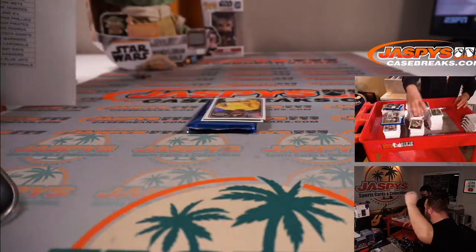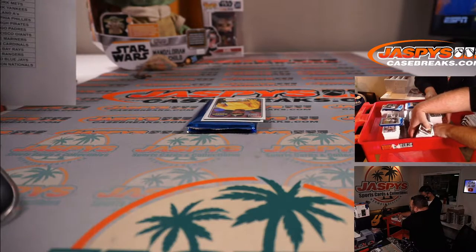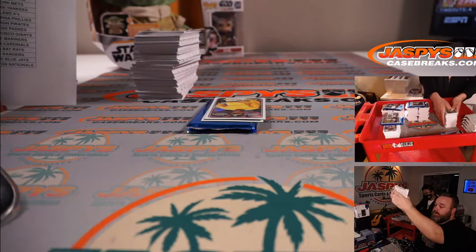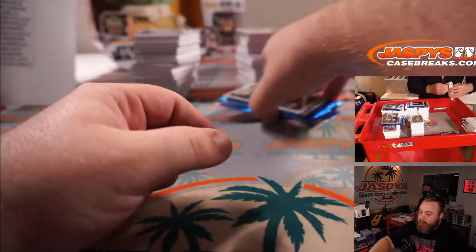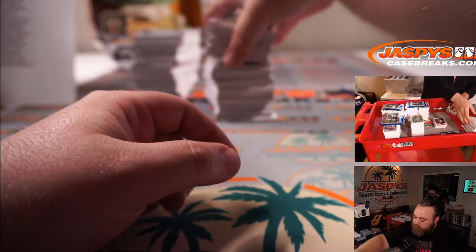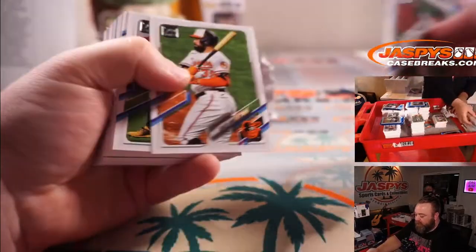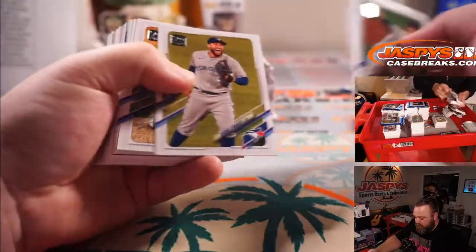Each of these stacks represents a jumbo box. Chris Paul went to Wake Forest — Demon Deacons. The black and gold colors. There are too many black and gold teams. Chris Paul is from North Carolina.